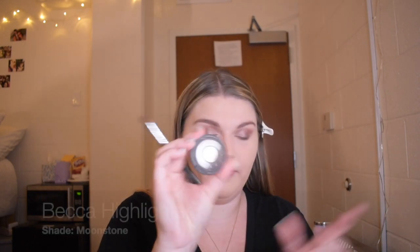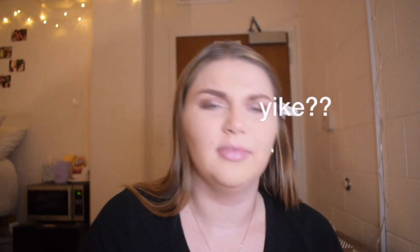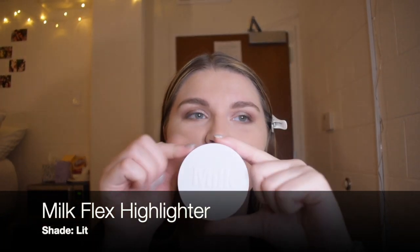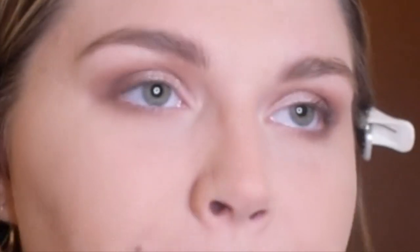I bet you all are sitting there like, Charlotte, where's the highlighter for your under-eye brows and your inner corner? Guess what, girls, I'm getting there — hold your horses. I love the Becca Moonstone — I have a mini one. I love Champagne Pop — I mean, who doesn't? I'll use a flat shader brush from Bare Essentials. I like using a more white highlighter for my brows. And if you have not heard about the Milk Flux highlighter, what are you doing with your life? I go in my inner corner — bam. Don't underestimate a highlighter, people. They're iconic.